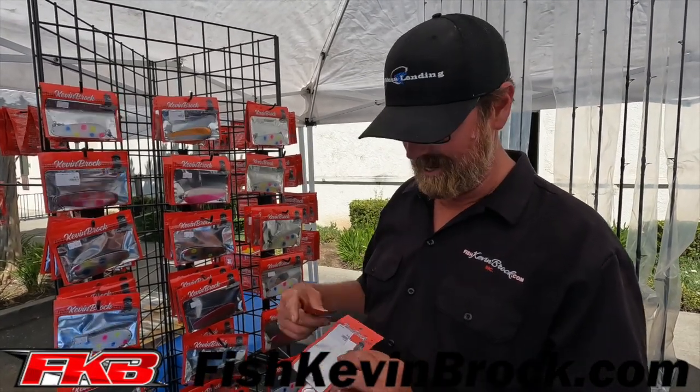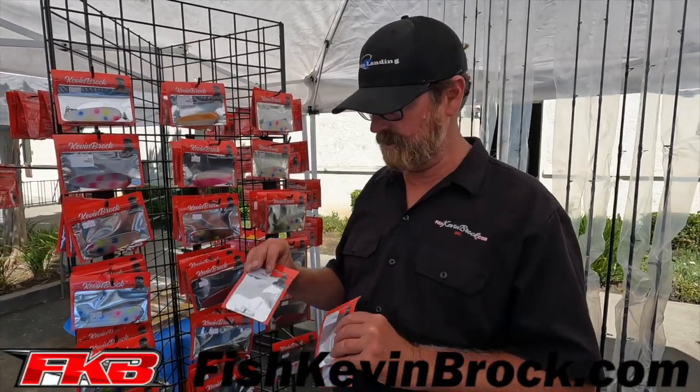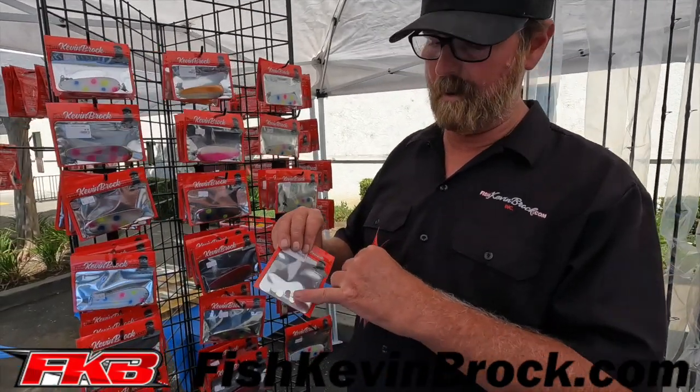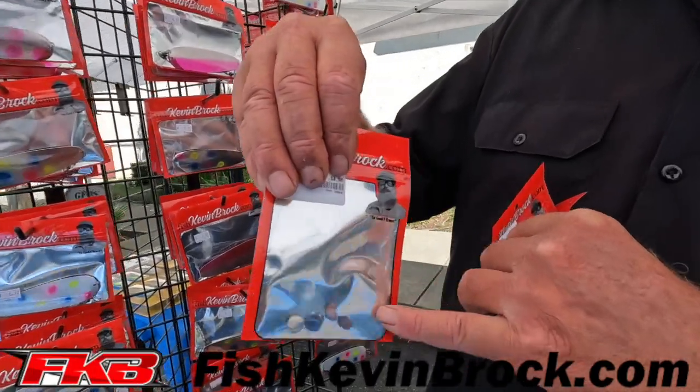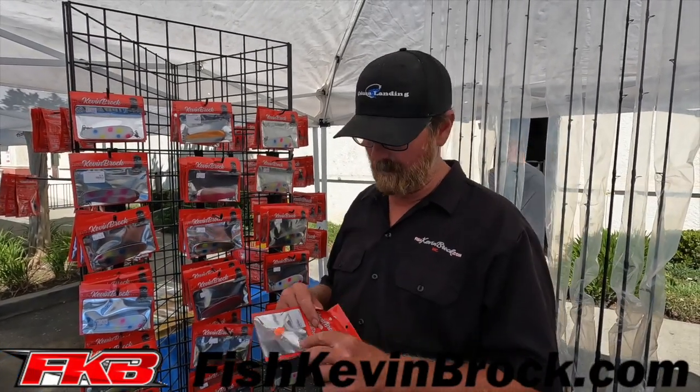A lot of guys were asking us that they wanted to use them with Hoochies and stuff. Well, I didn't have the Hoochies, but you can now buy the props individually, and so if you want to put them on the Hoochie, you can make whatever combination you want — put them on different colored beads, whatever you like. With that prop, at 1.2 to 1.5 miles an hour — which we all know is super important for Kokanee — that prop spins like crazy.